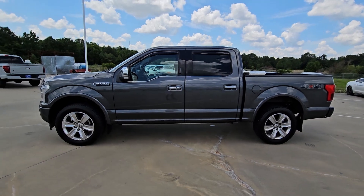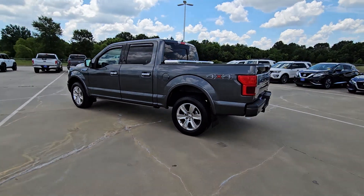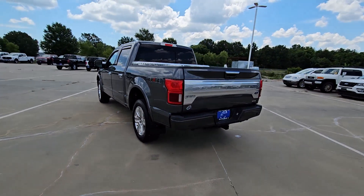Get into the 2020 Ford F-150. With less than 90,000 miles on the odometer, this vehicle stands out from the rest.